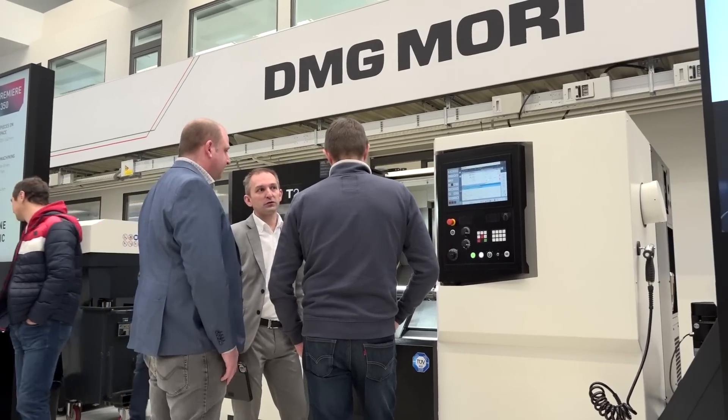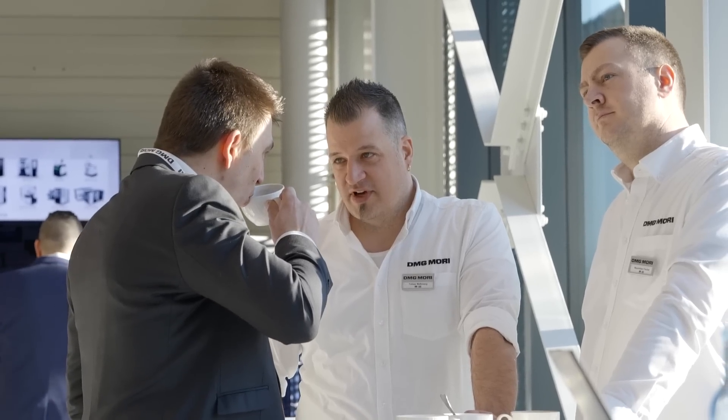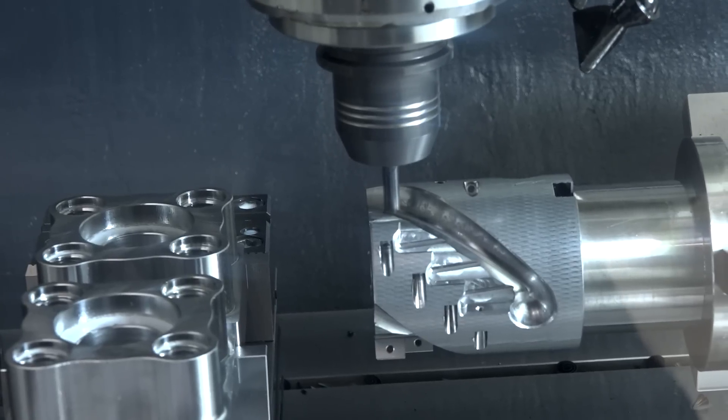DMG Mori really look after everybody. It's hard to come out of the business, especially when we're all busy, but the hospitality has been fantastic and to see an outfit like this is brilliant.